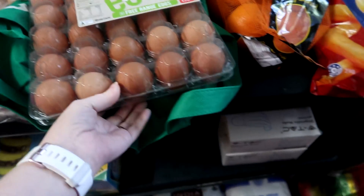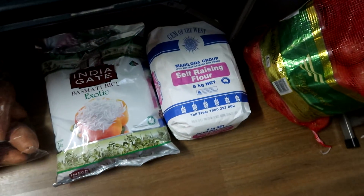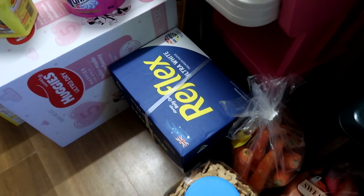Two things of eggs. Hopefully that'll do through all their cooking. Then we've got onions, self-raising flour, rice, sweet potatoes, carrots, animal crackers, and paper.